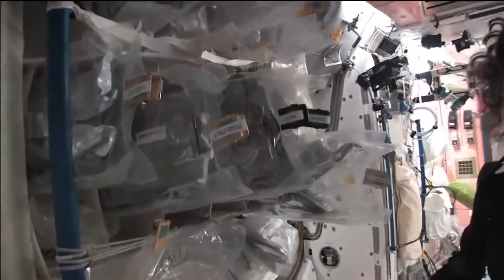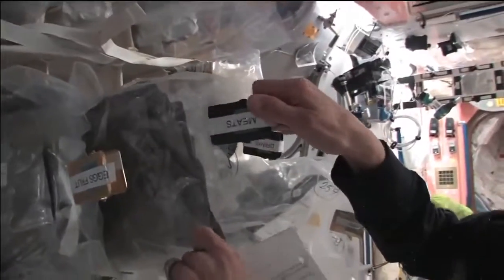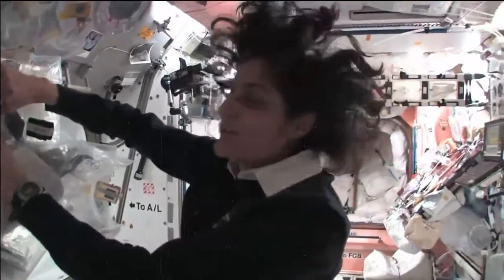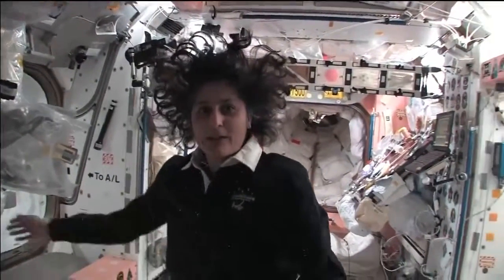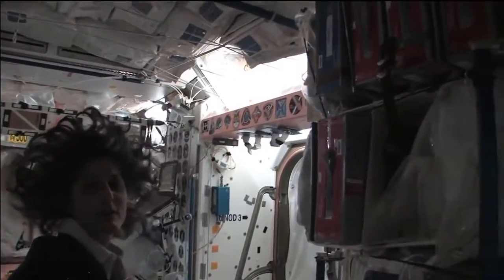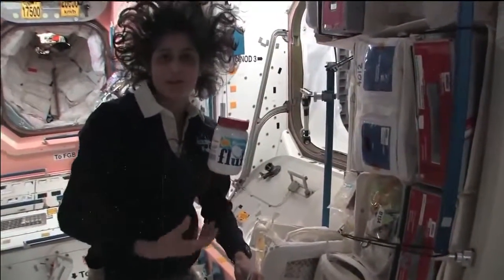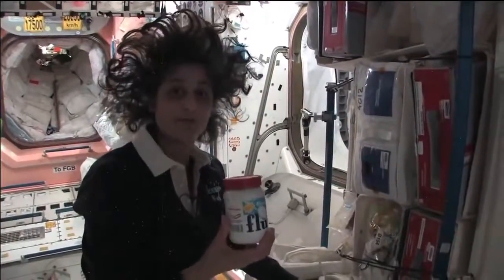Some of it is dehydrated, so we have to hydrate it and fill it up with water. Some of it is already made and all we have to do is heat it up. Something like this — I'm pulling out barbecued beef brisket. Pretty yummy. Not only is this food made in the U.S., but we also have food from Japan and Russian food — all these red containers are filled with food from Russia. We also get some specialty stuff, favorite things that your family can send up. I like fluffernutters, so I got sent up some fluff to make my fluffernutter with peanut butter.